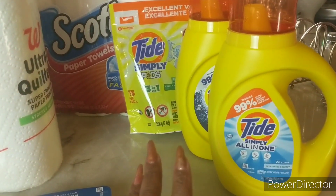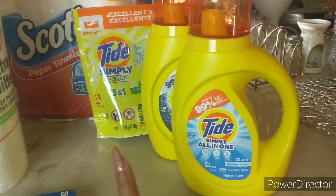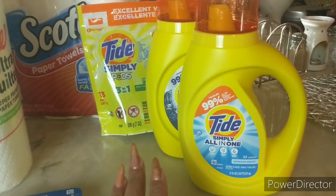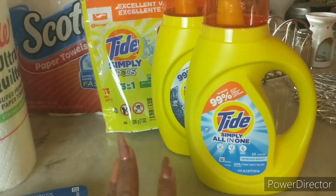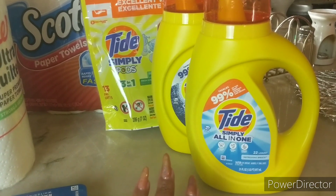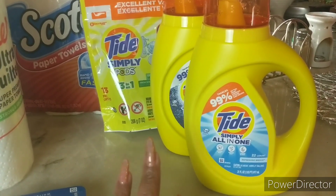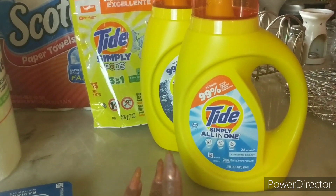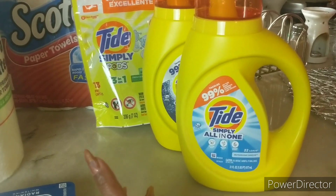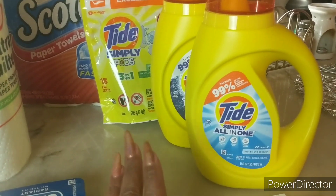For the second Walgreens transaction, I opted to do Tide Simply. This isn't a deal directly - it's more of a good sale. The Tide Simply is three for eight dollars, applying to the Tide Simply Liquid and the Tide Simply Pods 13-count. I used a 50 cents off one Tide Simply Pods digital coupon and a 50 cents off one Tide Simply Liquid detergent digital coupon, and then I used the five dollar Register Reward from the first transaction.